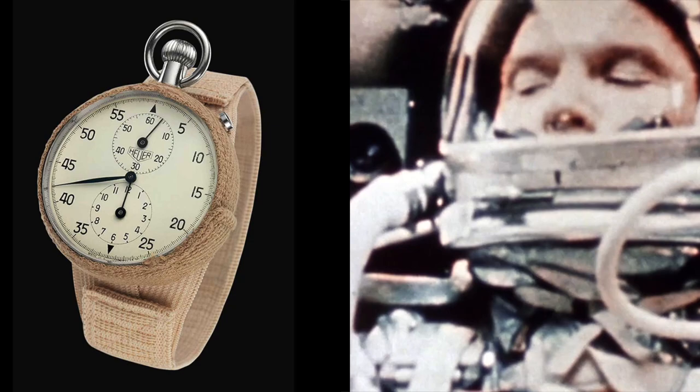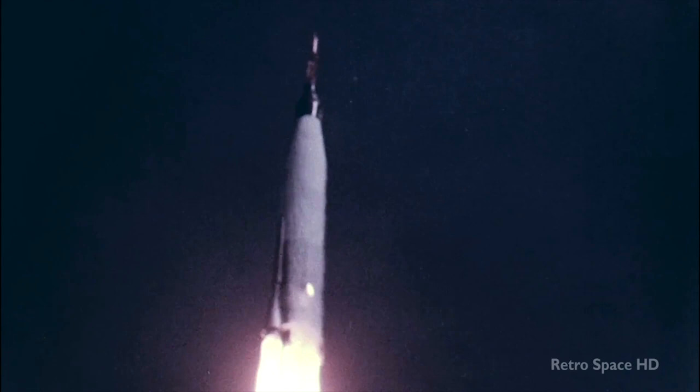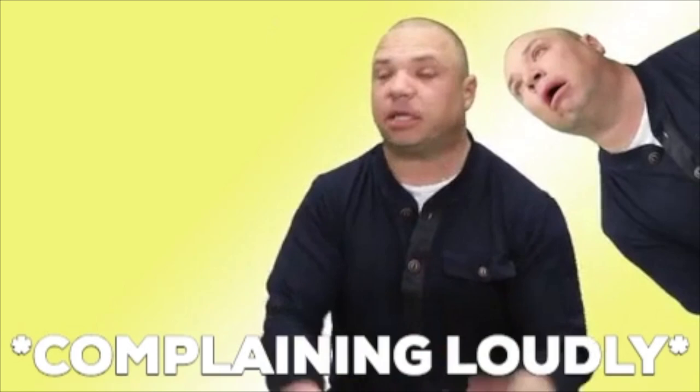It's believed it was a Heuer stopwatch reference 2915A that Glenn was referring to. Of course, Omega enthusiasts would not be over the moon — you see what I did there — but Heuer were absolutely ecstatic. Omega fans say, well, it was only a stopwatch, not a real watch. But the Heuer timepieces were synonymous with motor racing, and hence the timekeeper of choice for John Glenn.